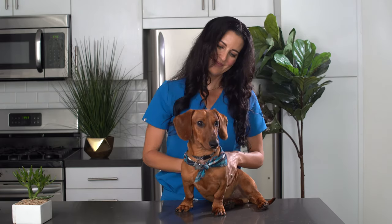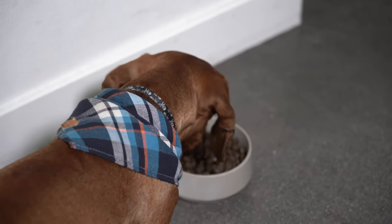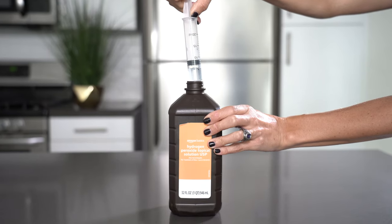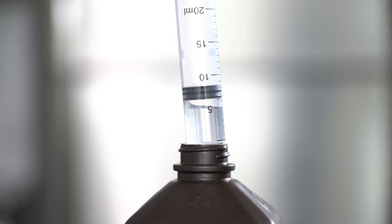Since Valentino is perfectly healthy, we will be using water instead of hydrogen peroxide to demonstrate how to make your dog throw up. First, feed your dog a small meal if they have not eaten in the last two hours — a fuller stomach will increase the chances of a successful vomiting event. Next, fill a turkey baster or syringe with a half to one teaspoon per 10 pounds of your dog's body weight. Never give a dog more than three tablespoons of hydrogen peroxide.